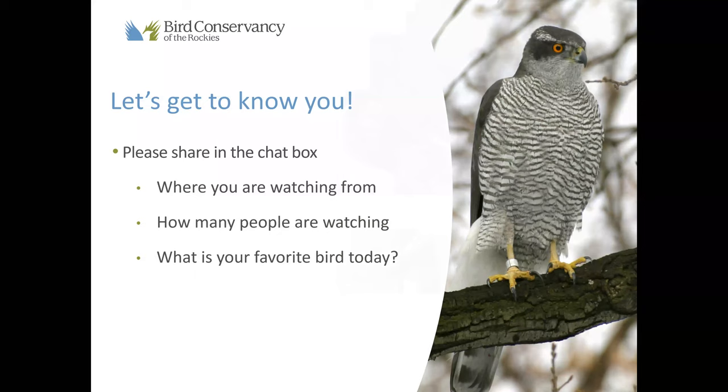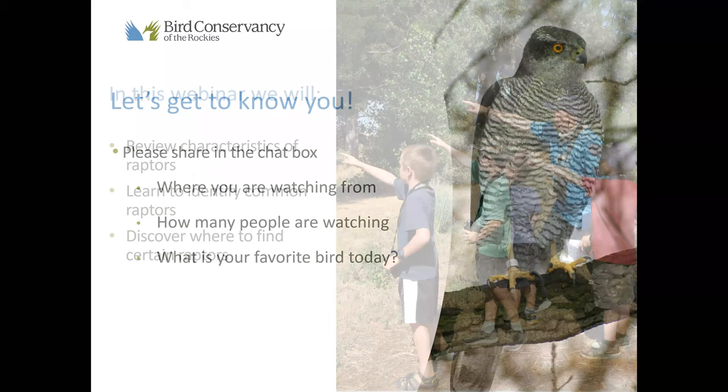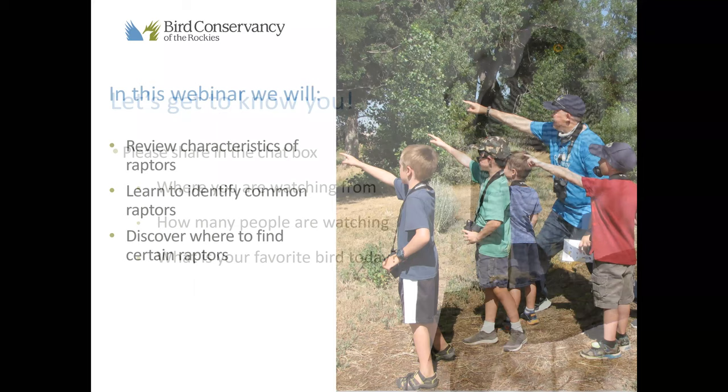In this webinar, we're going to do a brief overview of the characteristics of raptors — what makes a raptor a raptor. And then the main thing we're going to do today is learn how to identify some common raptors. I know some of you are watching from out of state, which is awesome. We're going to focus on raptors more common in the Front Range of Colorado. That said, raptors are widespread and they do migrate, so whatever we talk about here today, it's likely you'll see those in your area.